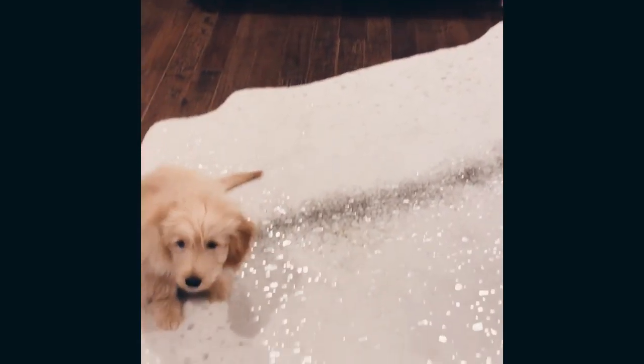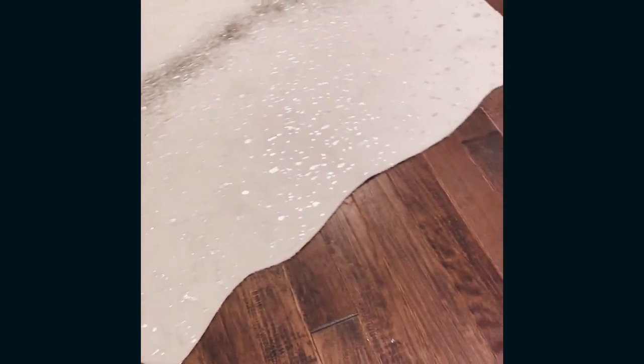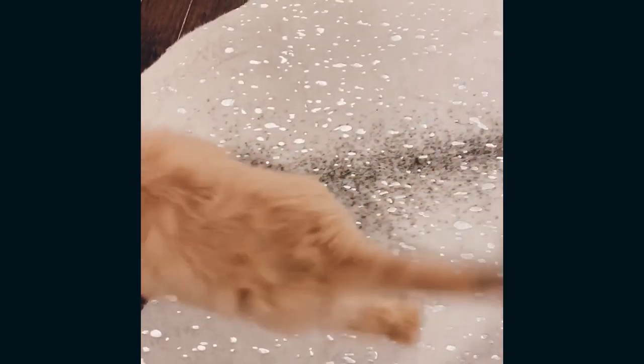The rug, which Margo is sitting on, came from Wayfair. I just kind of like the little rawhide look, even though it's not really rawhide. I thought it was super cute — it's got silver details in it as well.